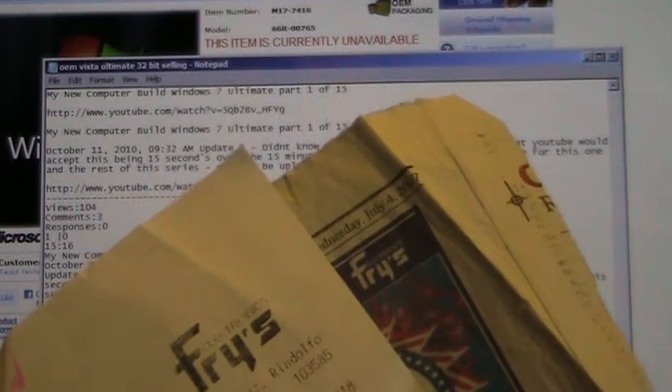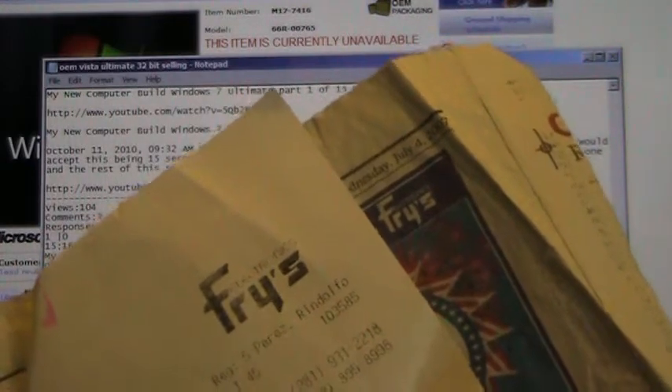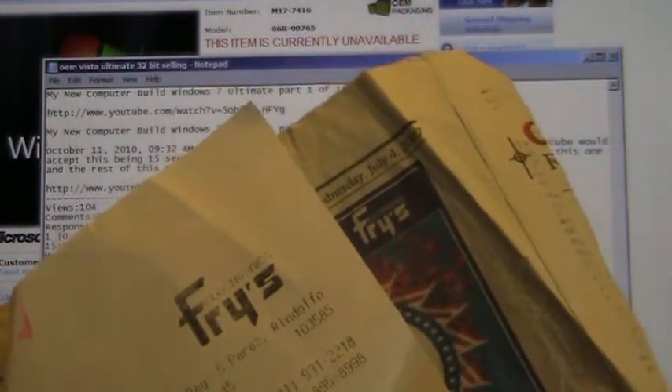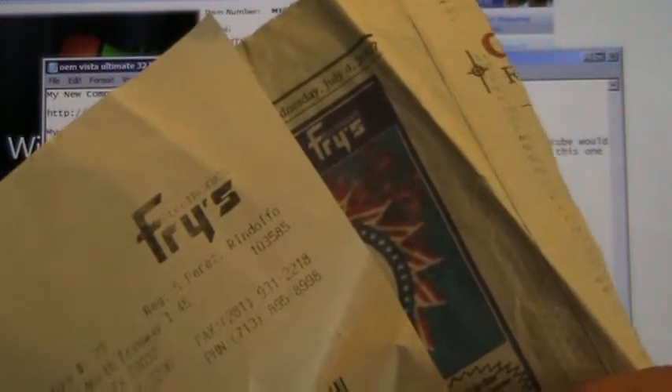This is Microsoft Windows Vista Ultimate 32-bit OEM. Here's when I bought it way back on July 4th, 2007, and here's the receipt as you can see.